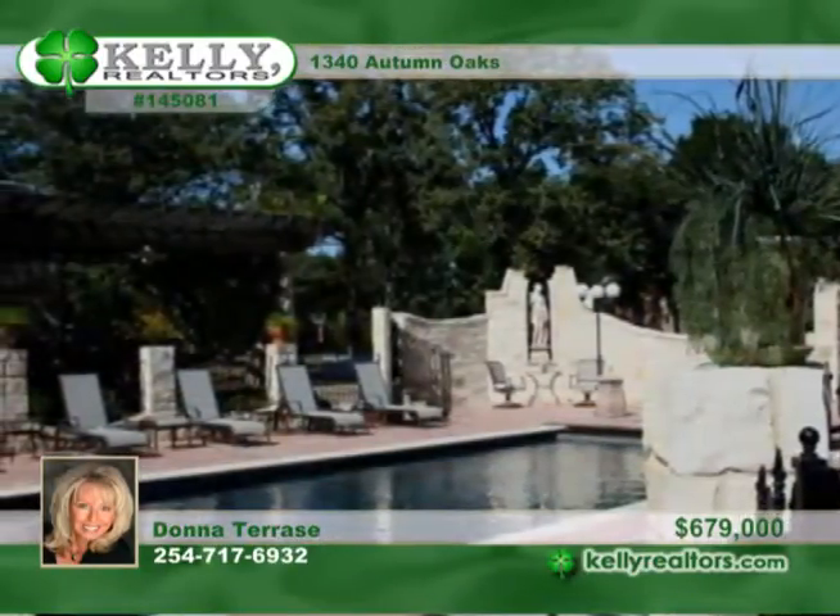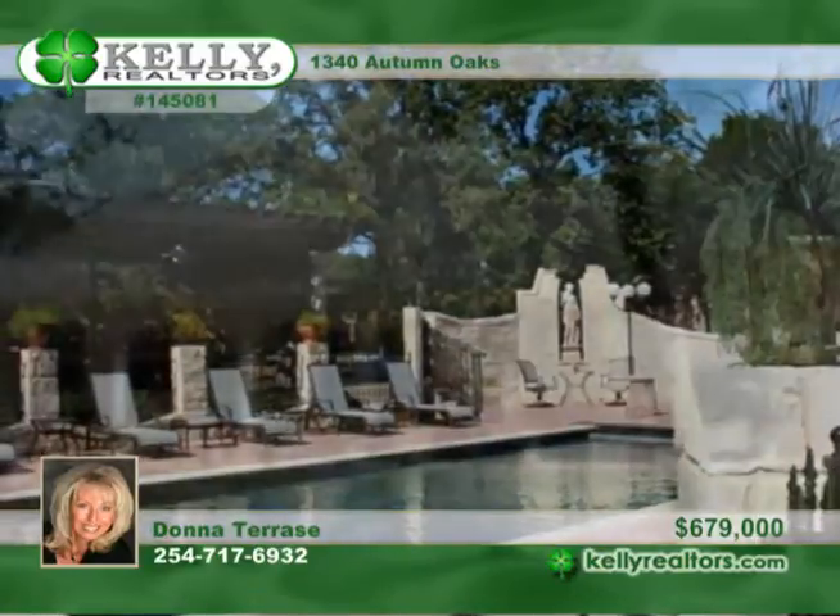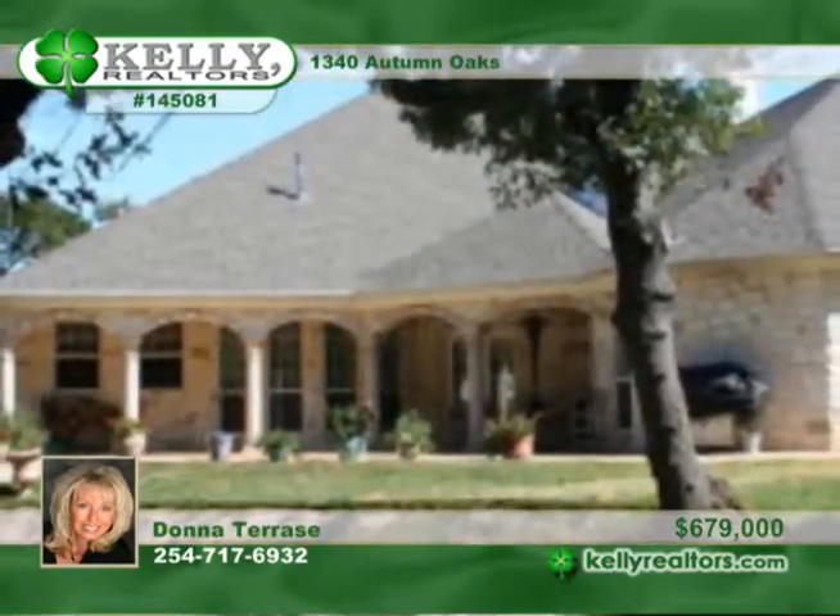The truly amazing grounds make this home in China Spring irresistible. Donna would love to show you more.